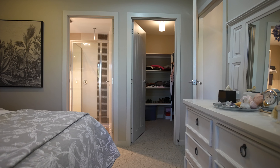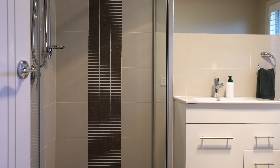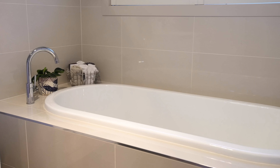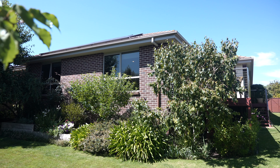The main bedroom with walk-in robe and beautiful en suite, three additional spacious bedrooms with robes, ample storage space and a stylish central bathroom all add to the wonderful appeal of this modern home.